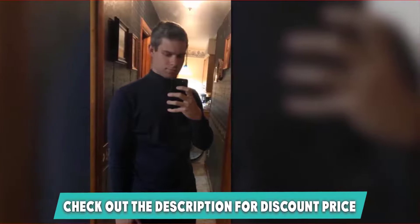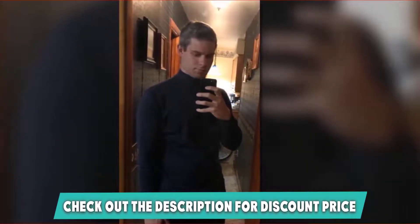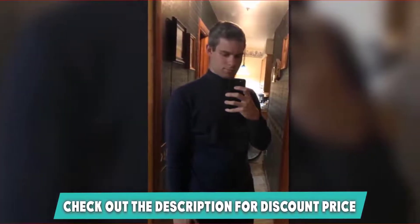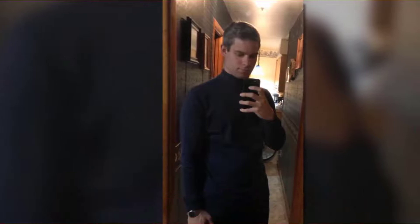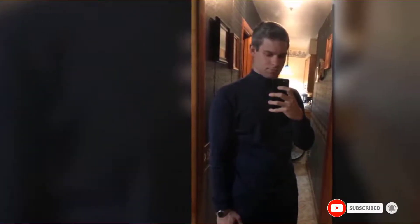The Utopia Turtleneck Men's T-Shirt is the ideal shirt for all seasons and can be worn anywhere at any time. You can combine it with a nice pair of American-made jeans from our list. If you want to know the latest prices of the Utopia Wear Turtleneck Sweater, check the description box.